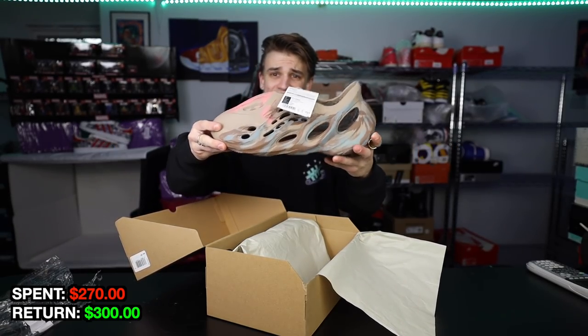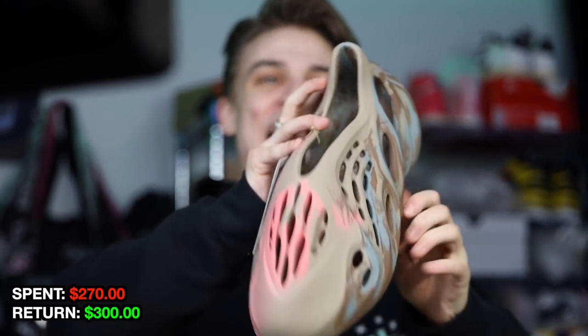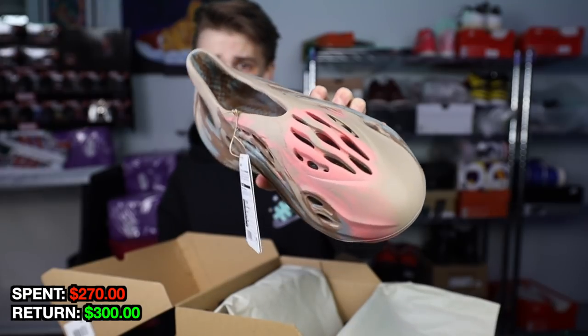Easy Foam Runner is certainly a shoe we do not show very often on the channel, just because your boy doesn't have a pair of them. They feel very comfortable, but I just cannot get behind rocking this in public or in the house. But this color goes absolutely crazy — I think it's also an overseas colorway, the tie-dye. It looks really beautiful; I gotta give it to Kanye on that one. Expecting to make about $280 on this one.